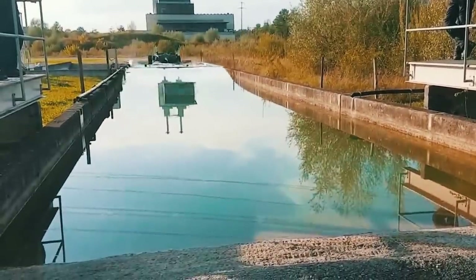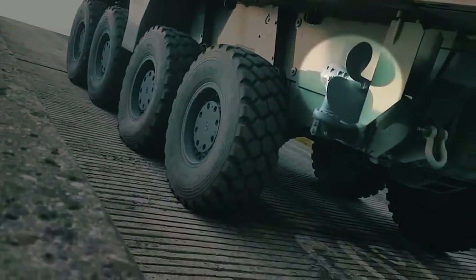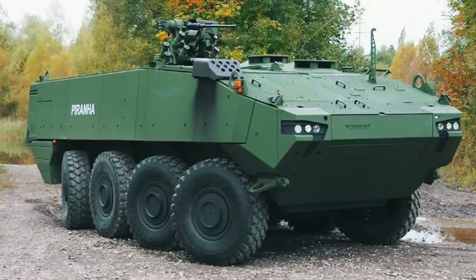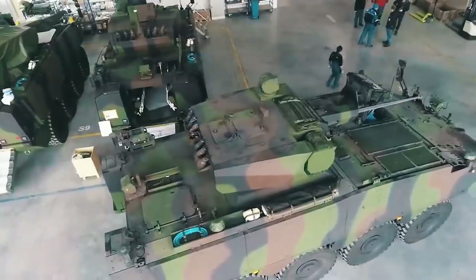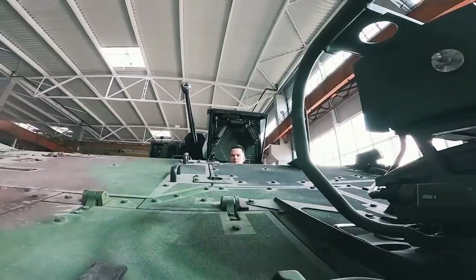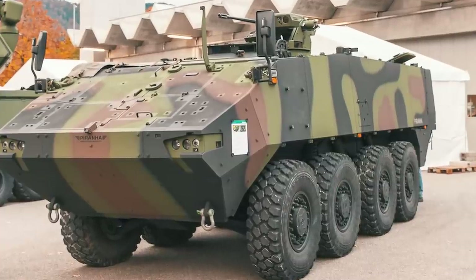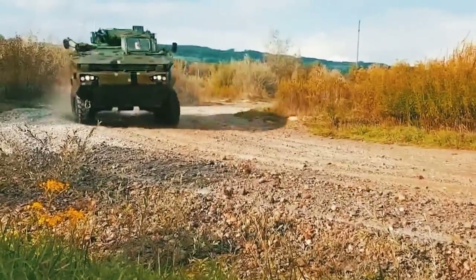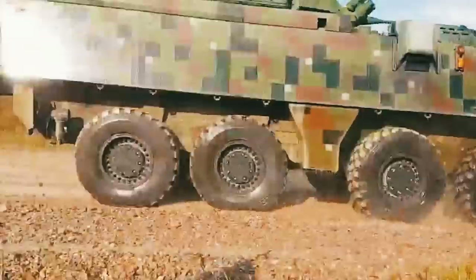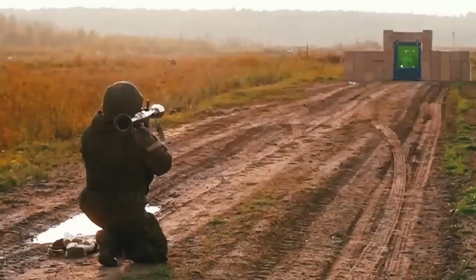At the same time, the Piranhas are amphibious and move through the water with the help of two propellers located in the stern of the hull. As additional equipment, night vision devices, a filter ventilation unit with radiation, chemical, and bacteriological protection system, as well as air conditioning systems can be installed, turning this vehicle into a literally impregnable fortress on wheels. The thick layer of armor helps as well, as it can easily withstand even a direct mine blast or a direct shot from an RPG.